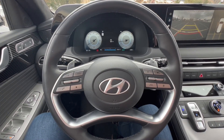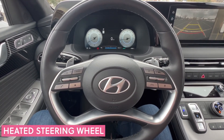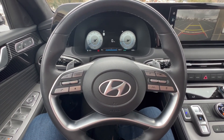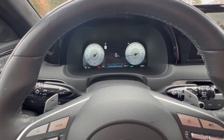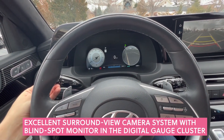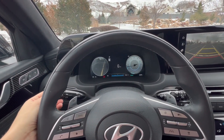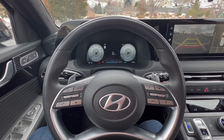The steering wheel has all the buttons you would expect: volume control, multimedia control, voice command, phone access, cruise control, all that. One of my favorite things is the digital gauge cluster — the cool thing is that when you signal, it turns into a camera for your blind spots, which is a nice feature to increase visibility and keep you a little bit more safe.